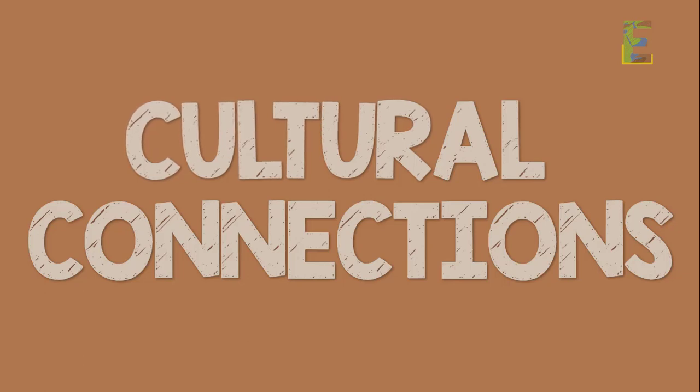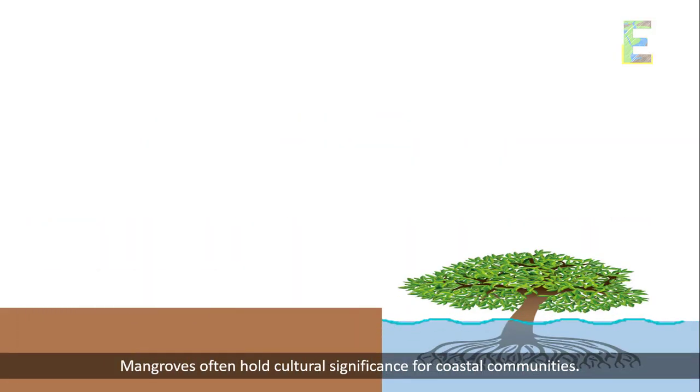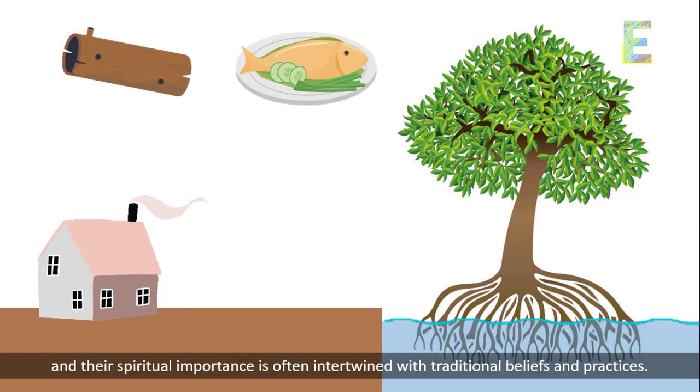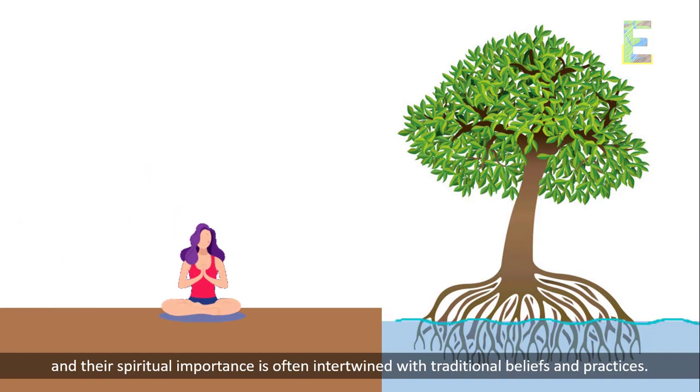Cultural Connections. Mangroves often hold cultural significance for coastal communities. They provide resources like wood and seafood, and their spiritual importance is often intertwined with traditional beliefs and practices.